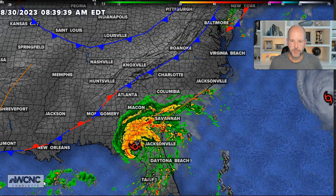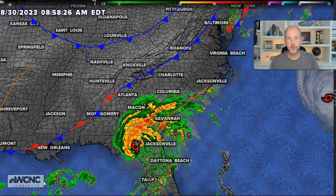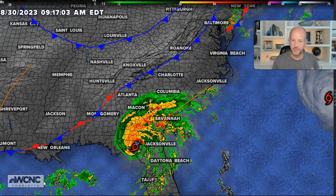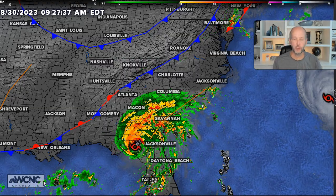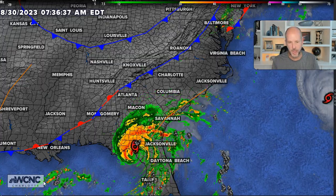Hey everybody, Chief Meteorologist Brad Penovich. We're going to dive right into what's happening right now with Hurricane Edelia. It made landfall around 7:45 this morning in Keeton Beach, Florida as a strong Category 3, minimal Category 4. It went through an eyewall replacement cycle, but it was essentially a 130 mile per hour hurricane.